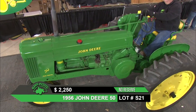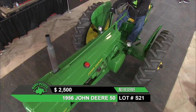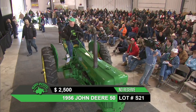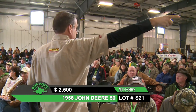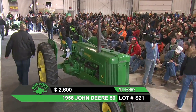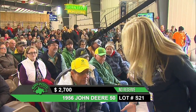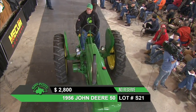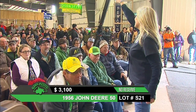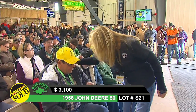Of course, the 50 took the place of the Model B John Deere. Bidding is at $2,800 on this John Deere 50. If that adjustment to get this tractor in reverse is a small fix, someone's going to get themselves a great deal. Just selling out at $3,100.